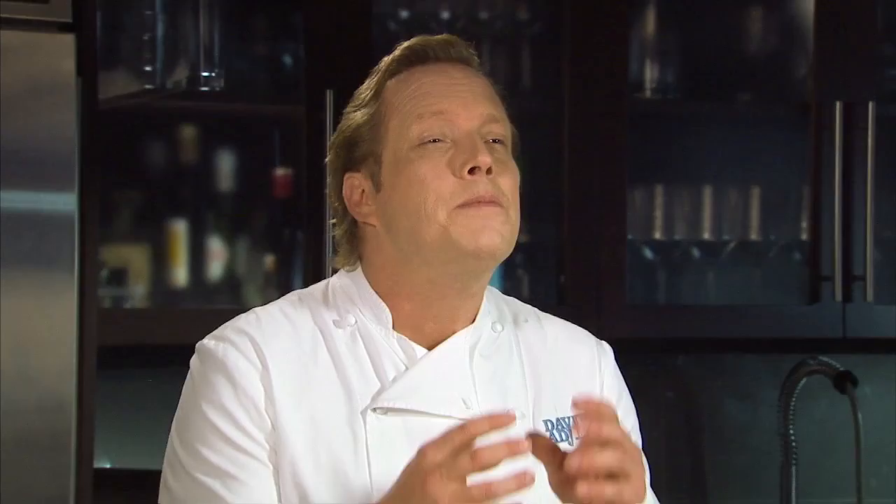Eggs must always be refrigerated and stored in the carton in which they came. Transferring the eggs to the egg container in the refrigerator door exposes them to odor and damage. The best flavor and cooking quality will come from eggs used within a week. They can, however, be refrigerated for up to a month provided that the shells are intact.